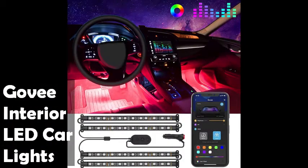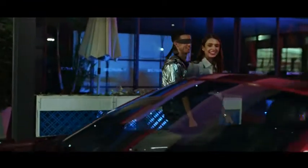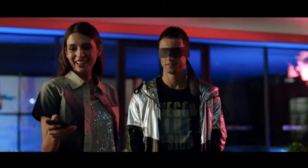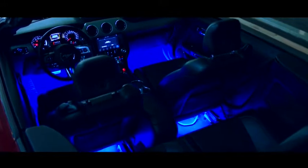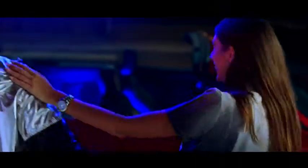First on our list is the Govee Interior LED Car Lights with car charger. With the Govee Home app and the provided control box, you can manage the lights' color, brightness, and music mode. With more convenient control, you'll enjoy a more comfortable and vibrant driving experience.